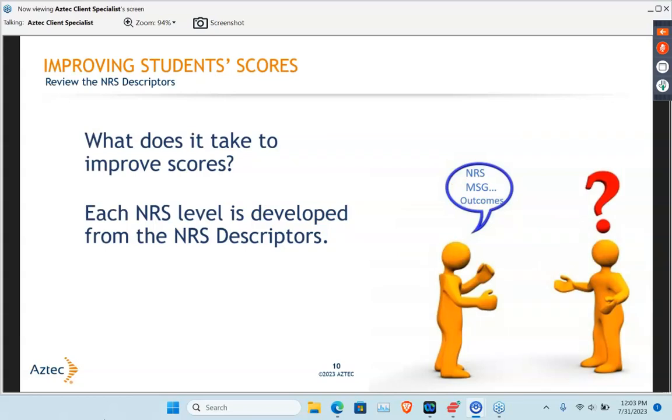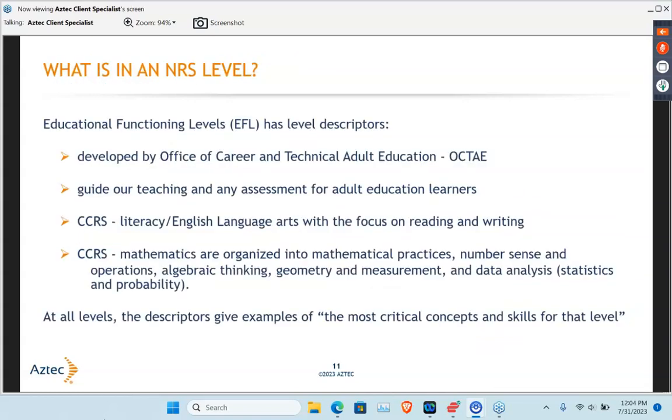We talk about MSGs — measurable skills gains. When we talk about those NRS levels, they come from the Educational Functioning Levels, or EFLs. They were developed by OCTAE, which is the Office of Career and Technical Adult Education, and they really do guide our teaching and assessment of adult education learners. They come from the CCRS, or College and Career Readiness Standards, both for language arts and for math. Those NRS descriptors really give examples of the most critical concepts and skill levels for each of those levels.